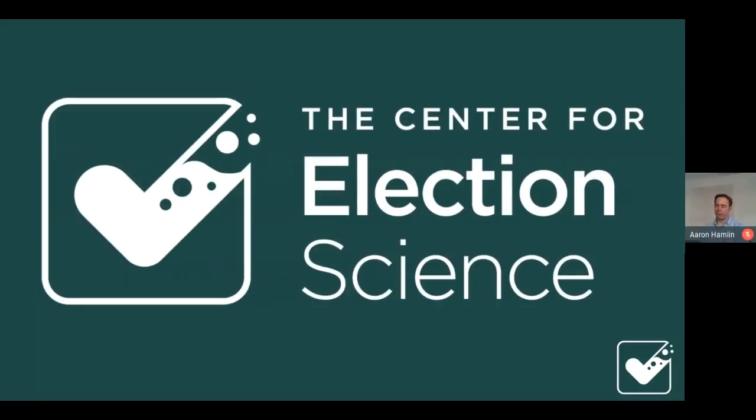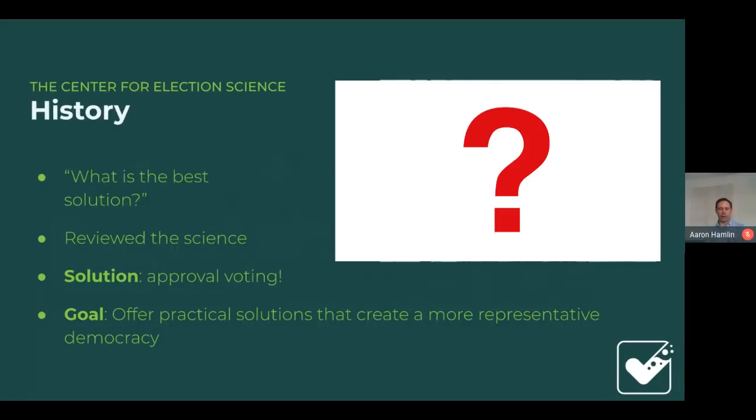Our organization, to put it simply, studies and advances better voting methods. When looking back at the origin of our organization, we were rather agnostic about which voting method to push. Even now, the voting method that makes sense is largely dependent on the context in which we're working to implement it.